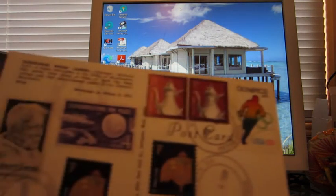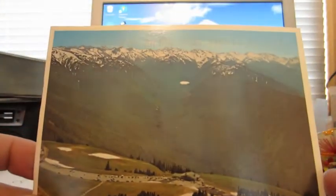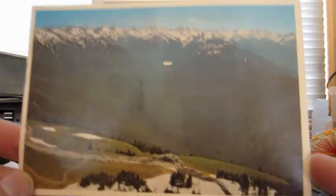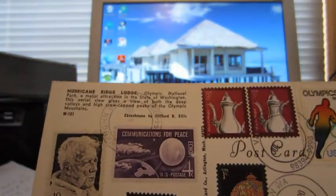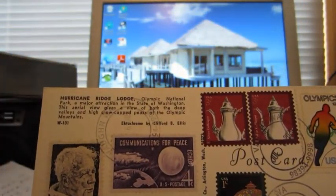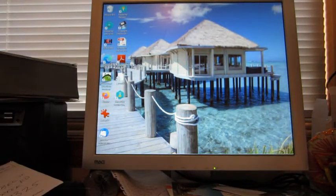We have a postcard coming back from Vaughn, Washington — they canceled all the stamps there, so that's good. This is an Olympic Mountains postcard I had laying around — nothing super special — Hurricane Ridge Lodge, Olympic National Park. I have about 10 more post offices to write to in Washington, but I've got some stamps on the way.